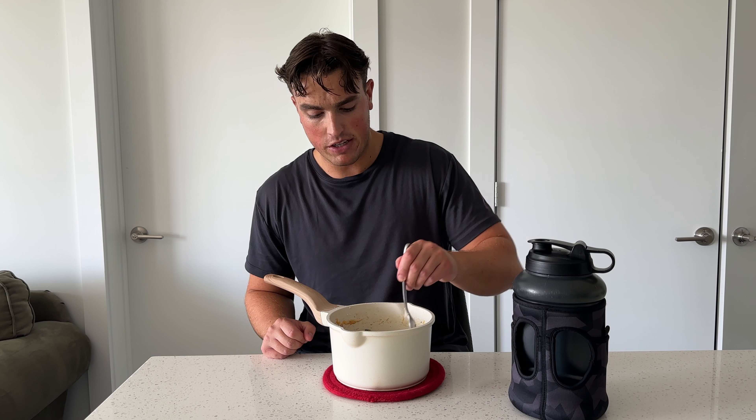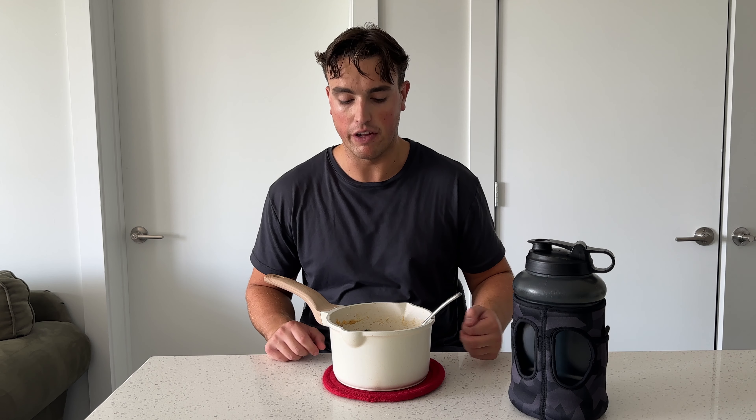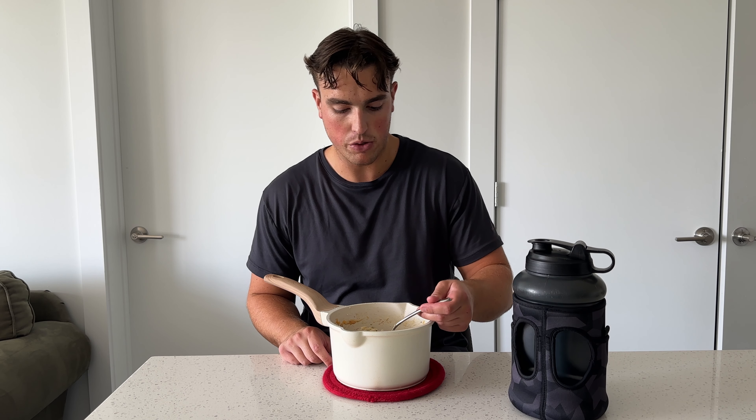I'm going to devour half of this — I made a lot so I could have leftovers. Then I will see you guys at the next meal. We got a quick little afternoon snack: little Oikos Greek yogurt, 15 grams of protein, about to be down the hatch. I will see you guys at dinner.